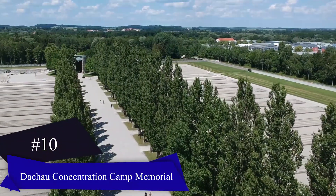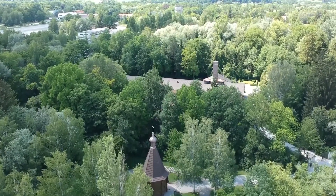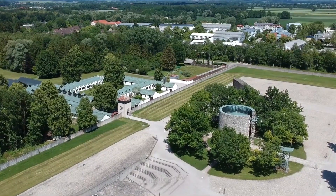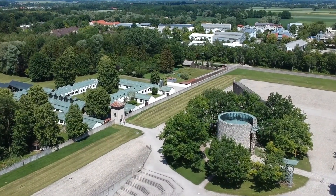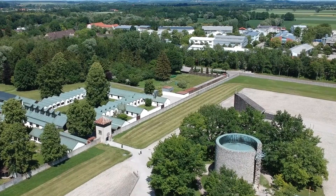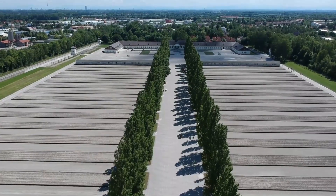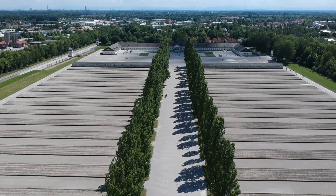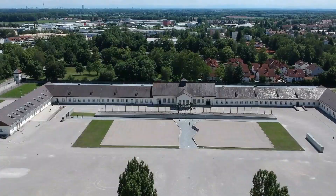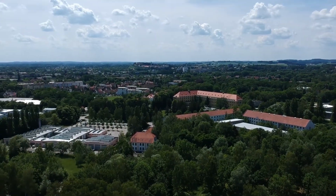Dachau Concentration Camp Memorial: Dachau, a town previously known for its castle and artist's colony, is now primarily associated with the Holocaust due to the infamous Dachau concentration camp. The somber memorial, called KZ-Gedenkstätte Dachau, pays tribute to the 41,000 people who lost their lives during the Nazi regime. The memorial features reconstructed barracks and cells along with photographs, personal accounts, artifacts, and documents that tell the stories of the camp's prisoners. Guided tours in English are available daily, providing insight into the site's history and significance. A recommended option is the Dachau concentration camp memorial site tour from Munich by train, led by knowledgeable guides.